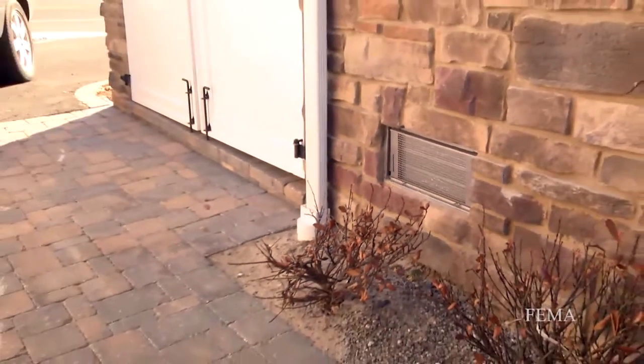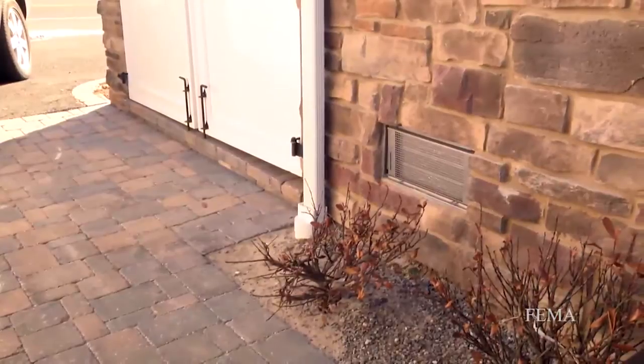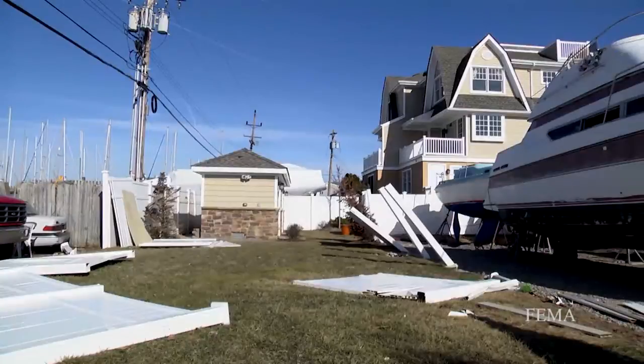The flood vents let the water in and equalized the pressure, so the garage door wasn't even damaged. We lost some copper on the roof outside, and we obviously lost the fence where some boats floated through and knocked them down.